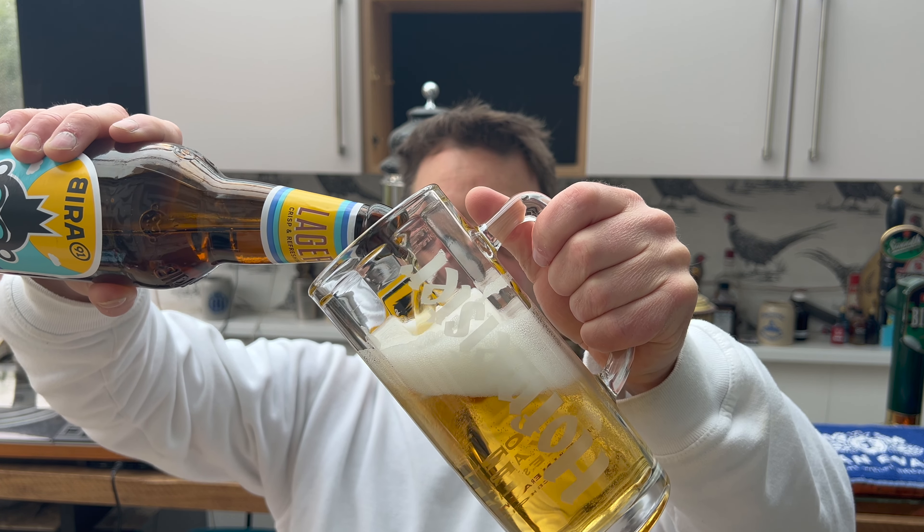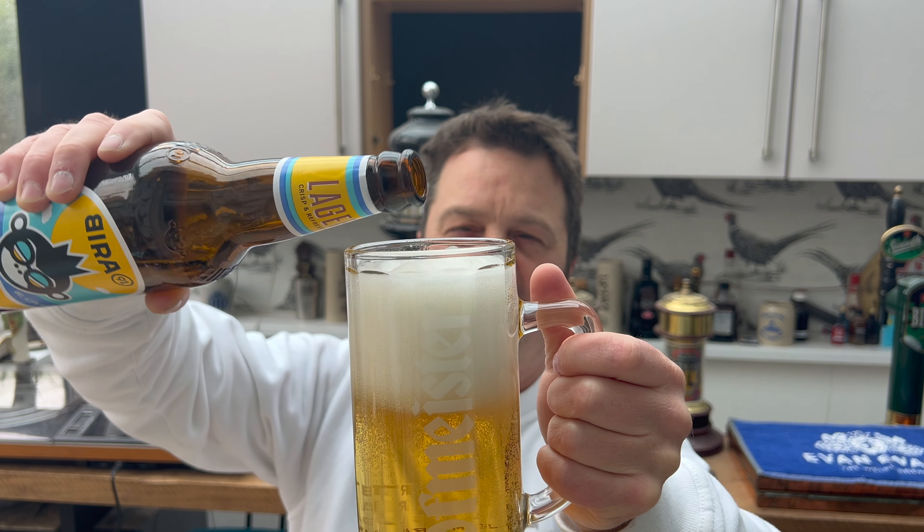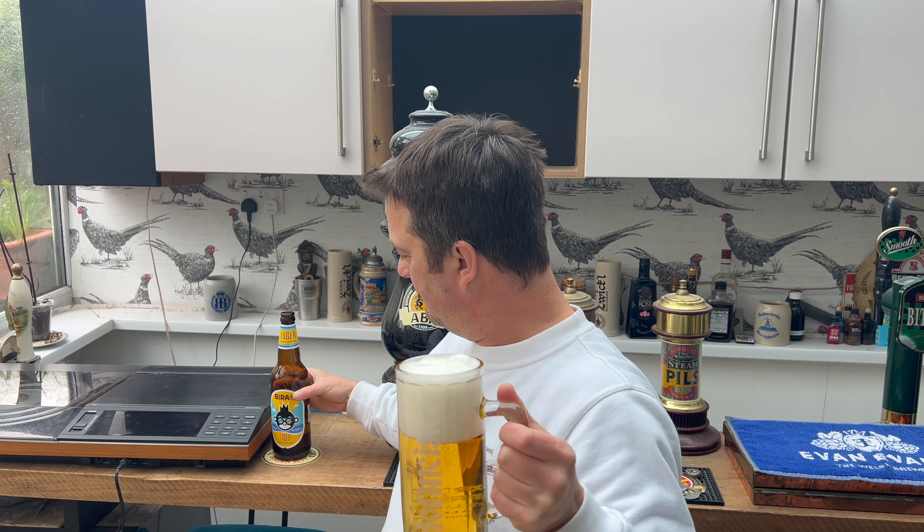Should we get into this authentic Indian lager then? Cheers everybody! Fabulous — straight away, stone the crows, fabulous! It just kicks you instantly. The beer starts off refreshing — carbonated, floral, hoppy, crisp, refreshing. It's raining here in Wales yet again, but if it was a lovely hot summer's day, or if you were drinking this in the hot sunshine of India, this is going to go down an absolute treat.